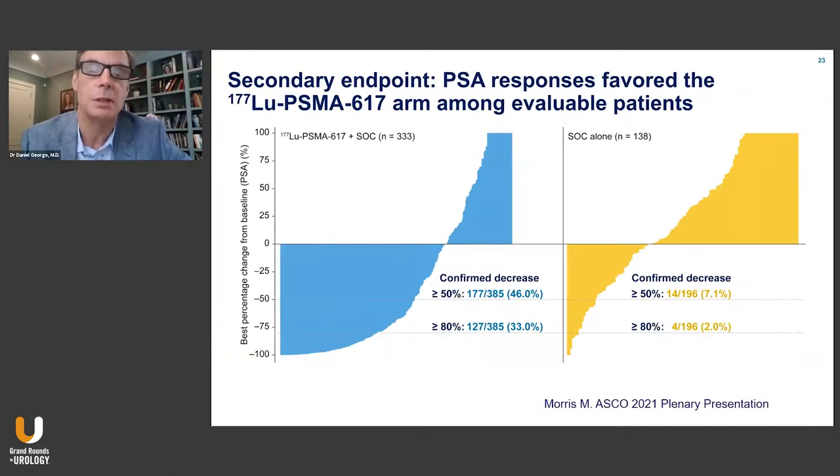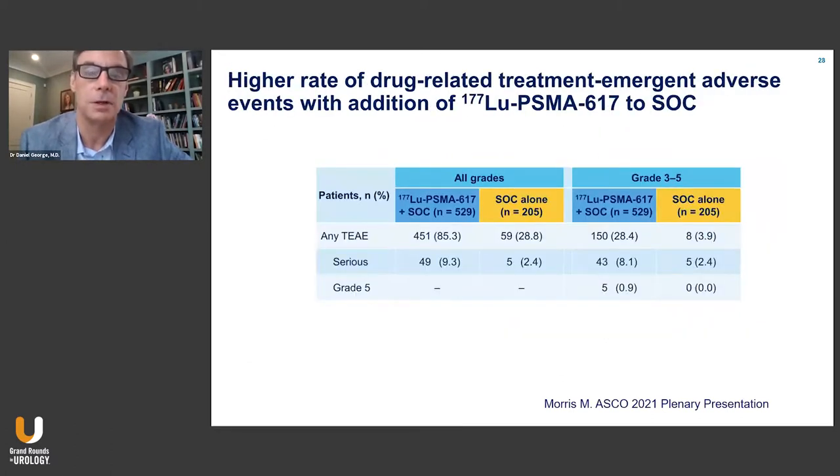By PSA, we see a dramatic difference in PSA response, with the majority of patients receiving lutetium PSMA 617 having some PSA response. 46% had a 50% or greater decline in PSA from baseline, and 33% had an 80% or greater decline. Compare that to standard of care where it was just 7.1% and 2% respectively — a dramatic difference in treatment effect.